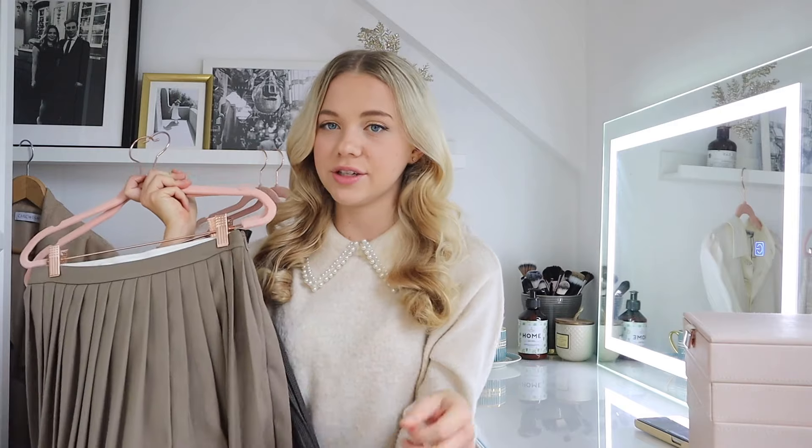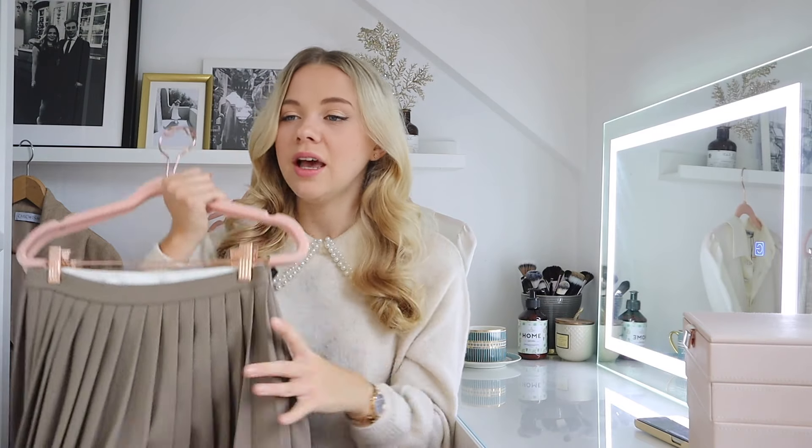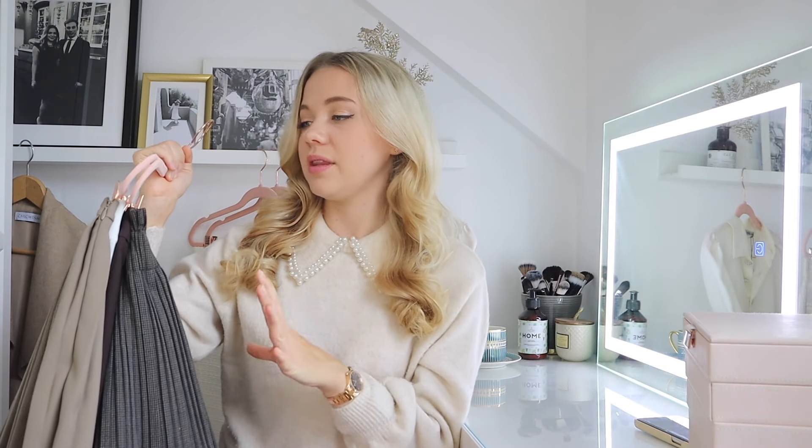All my pleated skirts are in slightly darker colors because I think pleated skirts work a lot better with tights than stiff mini skirts. I love wearing tights in winter, so a pleated skirt is definitely a must — especially if you get cold quickly, these are just so easy to pair with tights.